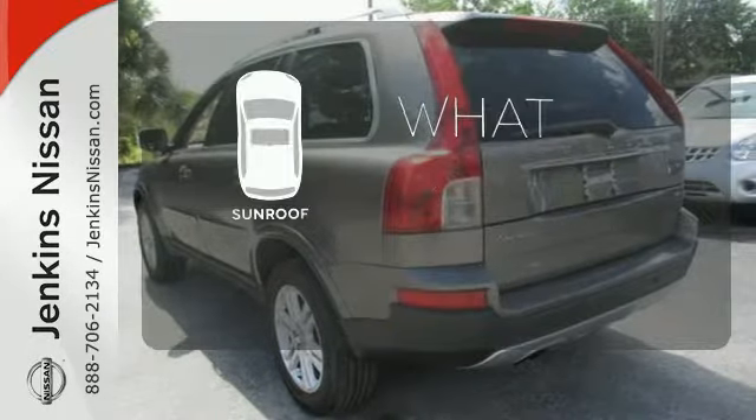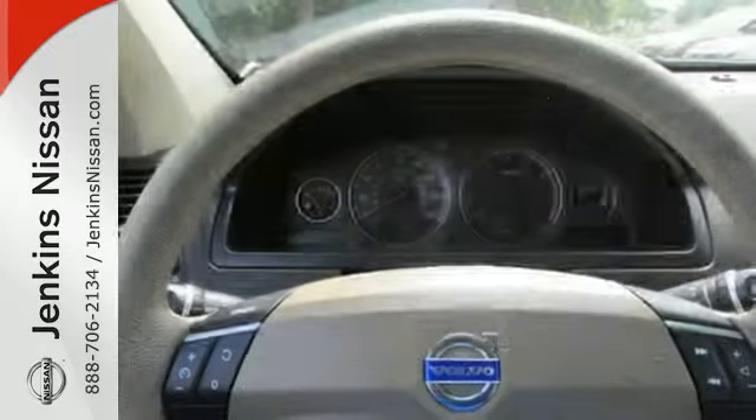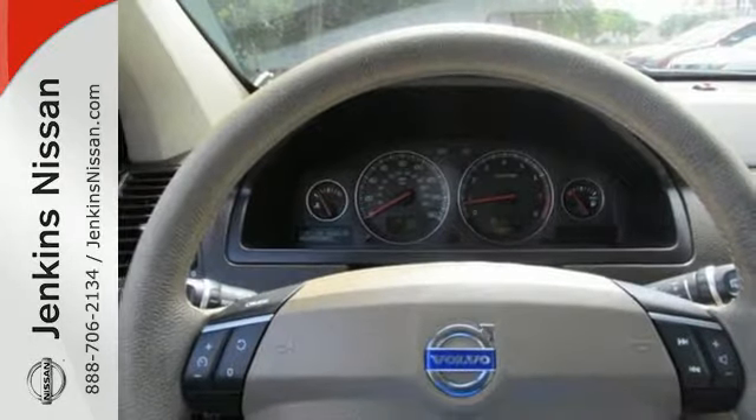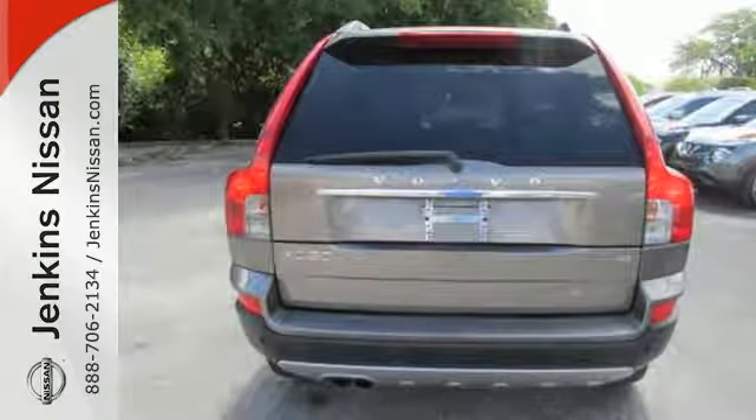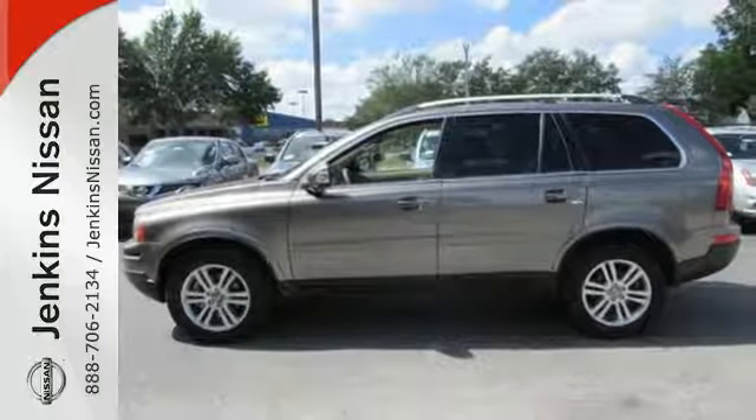The sunroof gives you fresh air for your drive. With world-class performance and unprecedented comfort, versatility, and safety, the XC90 makes no concessions to those who want the best of all worlds.